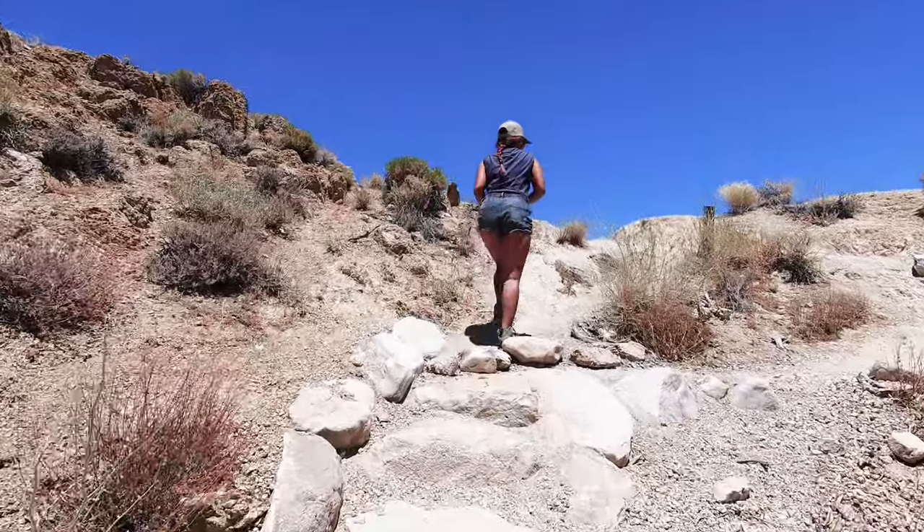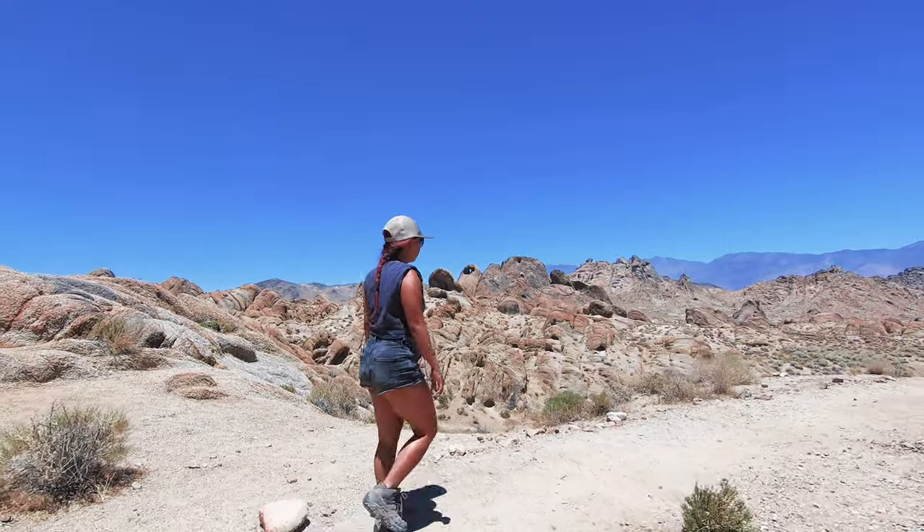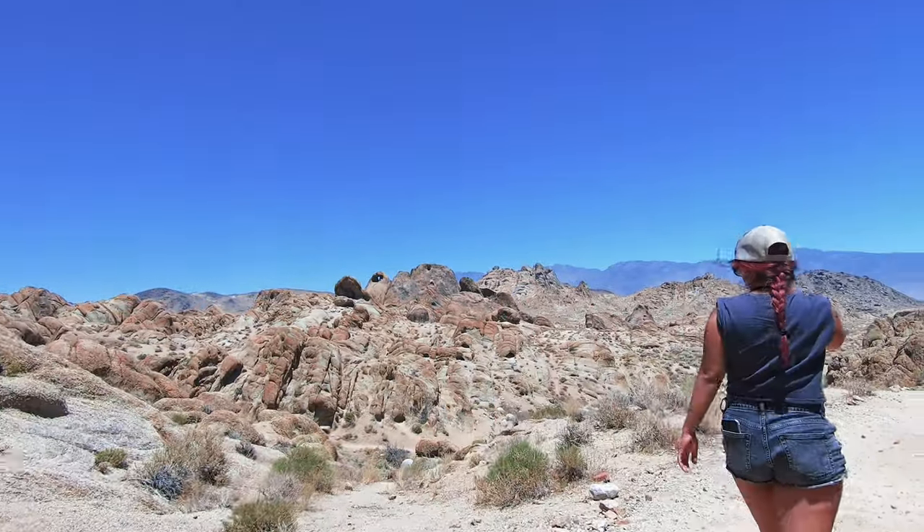This trail is pretty straightforward with the exception of two spots. They're not that difficult, but if you aren't paying attention you might miss them. Don't worry, we're gonna cover them over the course of this video.